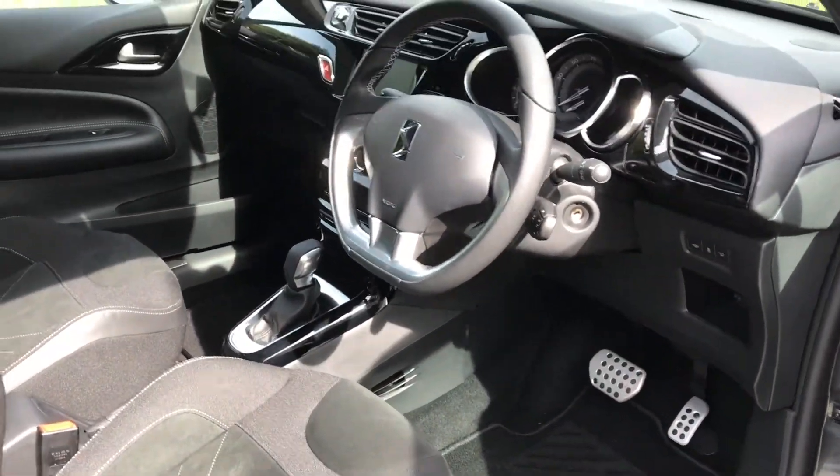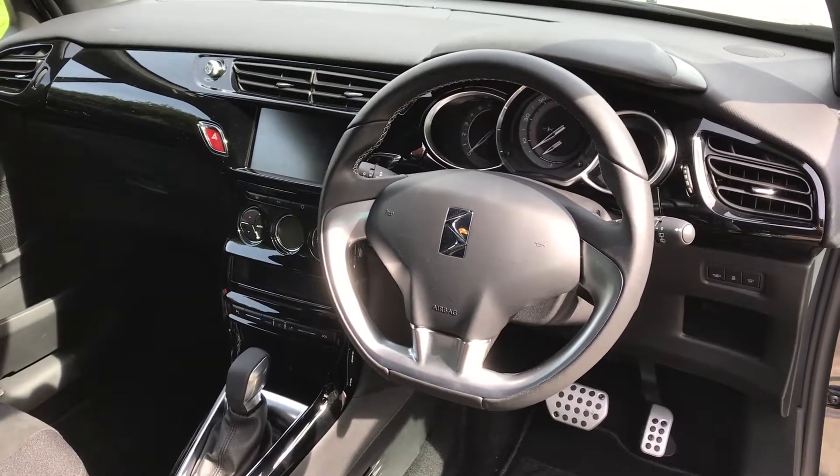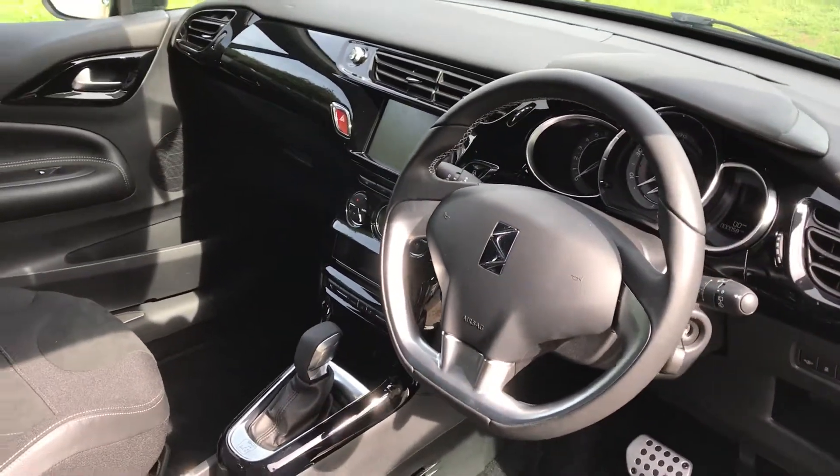Aluminium pedal set, multimedia including Bluetooth telephony, touch screen, DAB radio, air conditioning, and cruise control.